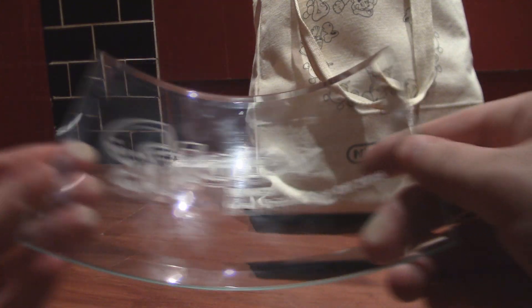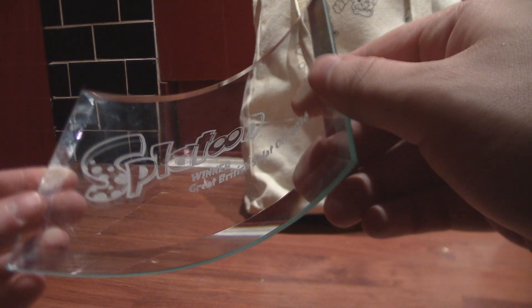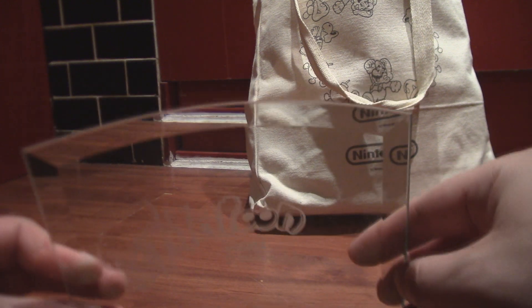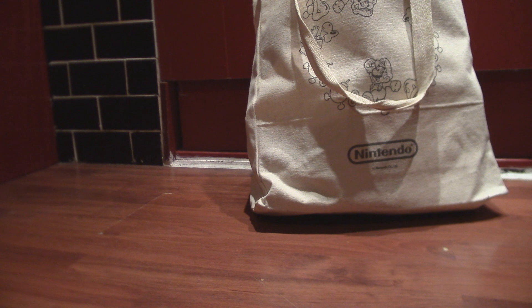First of all, I didn't want to break it while taking it out, but here is my Splatoon Winner, Great British Splat Off 2016 trophy. Sorry, I've not polished this off — all covered in fingerprints. But a nice little trophy. So cool. I'm going to put this out of the shot because I'm really afraid I'm going to break it.